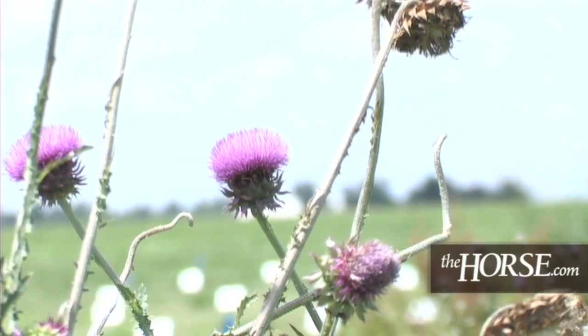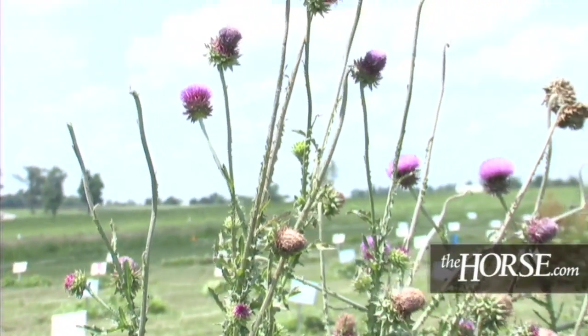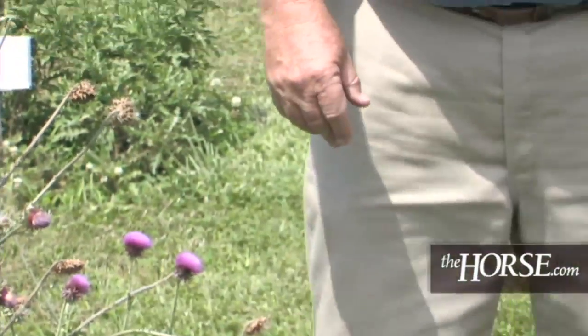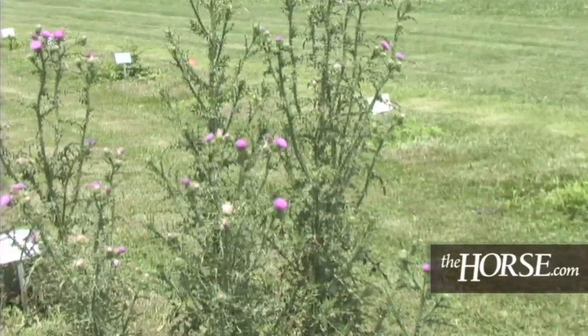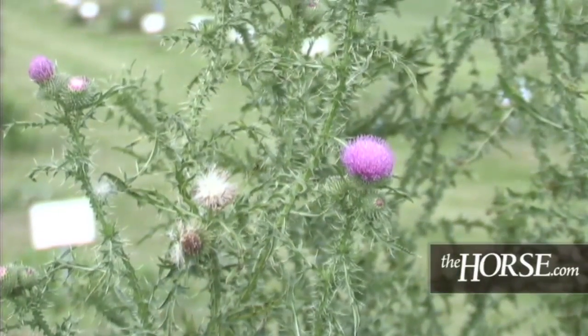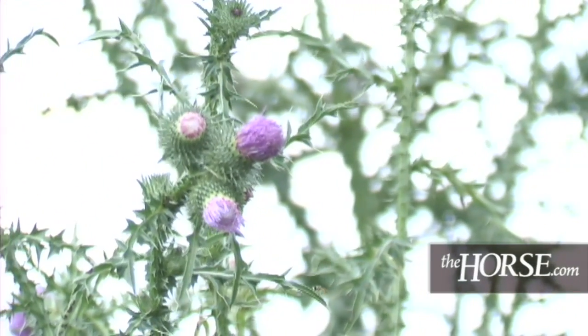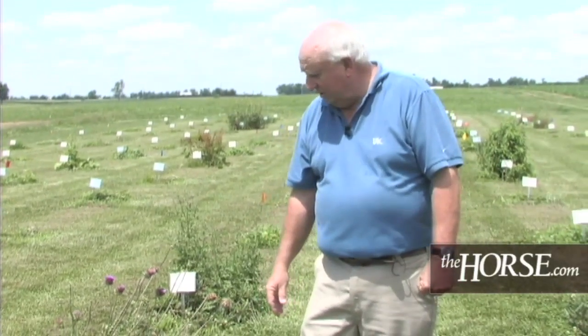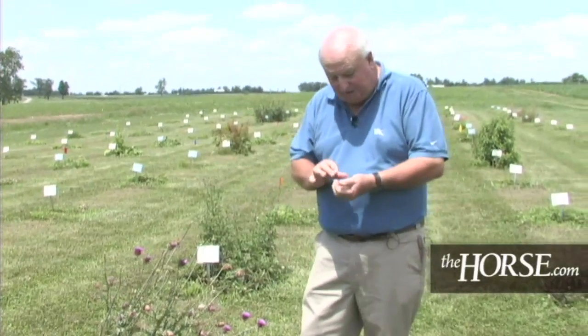This particular one is musk thistle, sometimes called nodding thistle, depending on what part of the country you're in. This thistle and plumeless thistle are biennial thistles. In the second year of growth, they produce a seed stalk and seeds — and they have very attractive flower colors. These are non-native thistles, brought in somewhere in the 1940s or 1950s, at least in Kentucky.